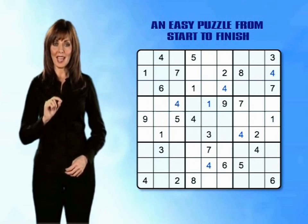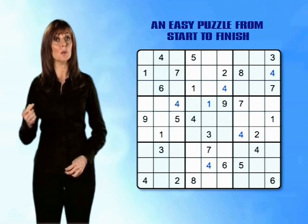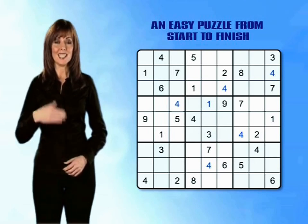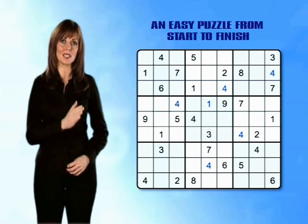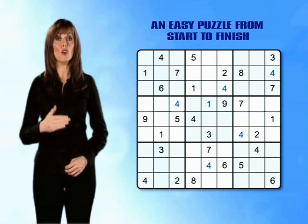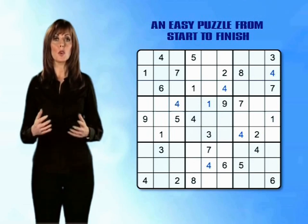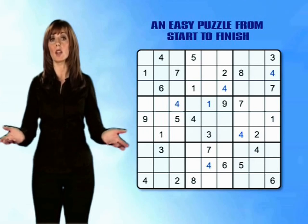So notice — by going through the grid twice we've managed to enter all of the 4s. Remember, every time you enter a number you're creating more clues to help you eliminate boxes and find solutions. It is always, always, always worth going back over the grid a second time before you move on to the next number. With all 9 of our number 4s entered we can now move straight on to the 5s.